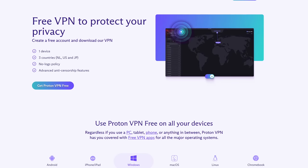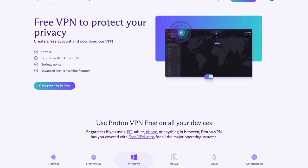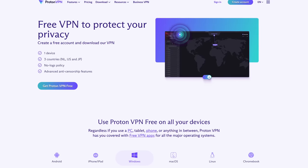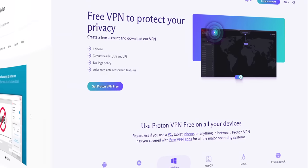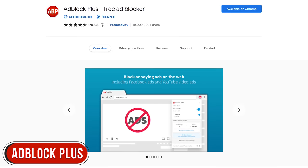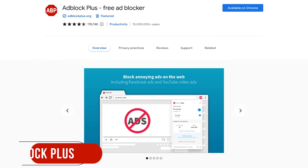A good free alternative to HolaVPN is the free edition of ProtonVPN. They don't log your data, there are no ads, and no data limits.